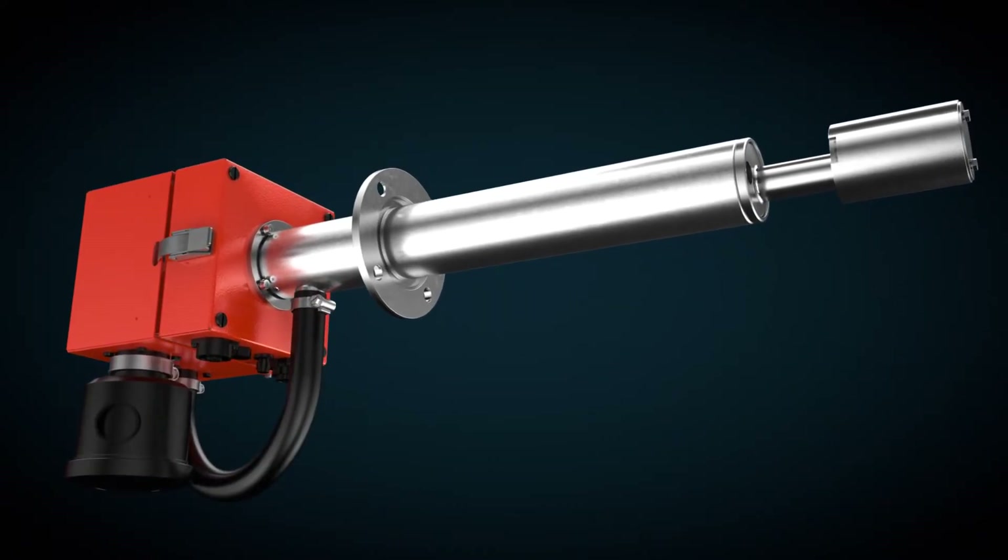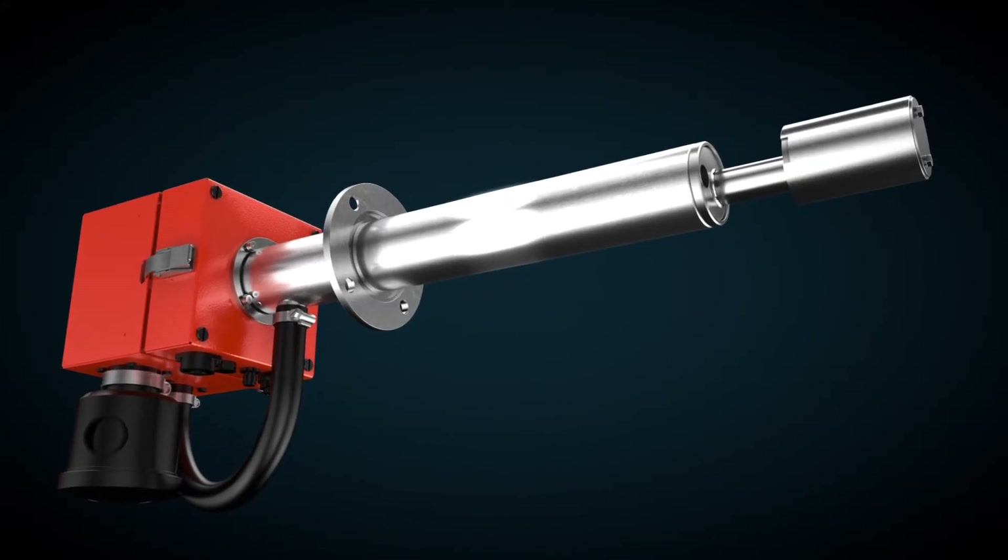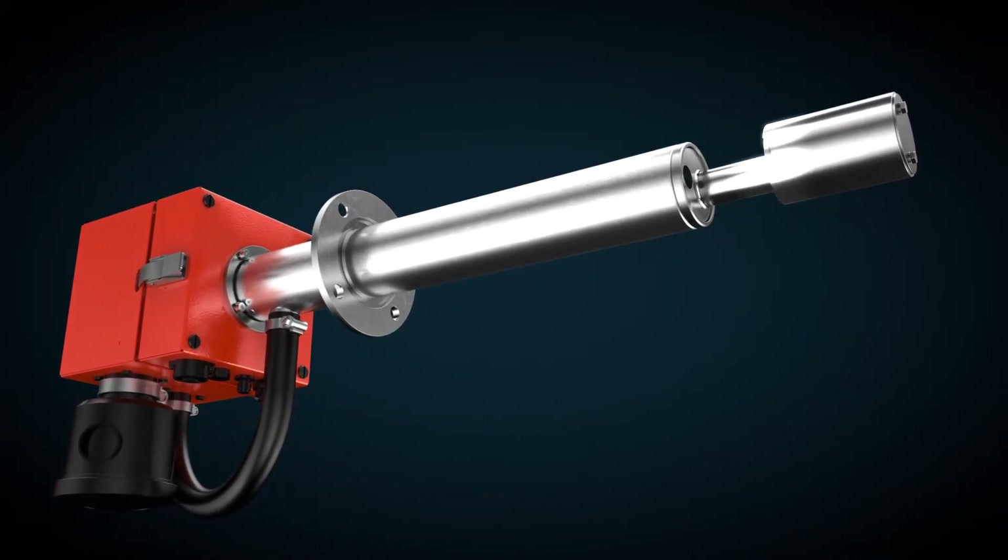Depending on the application, the Dust Hunter can be purchased as an independent measuring device or with an integrated purge air unit. For demanding environments, the measuring probe can also be equipped with a special coating.